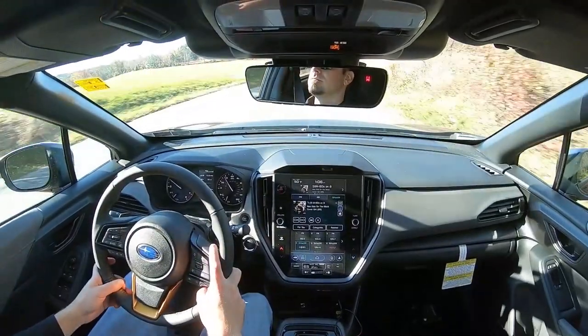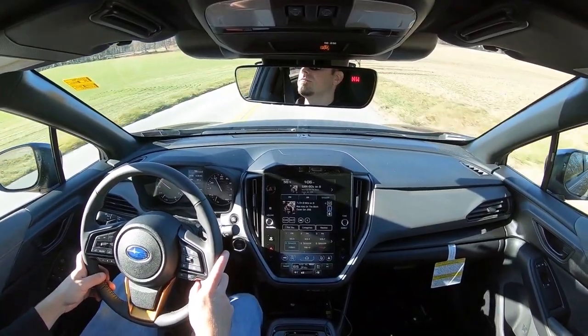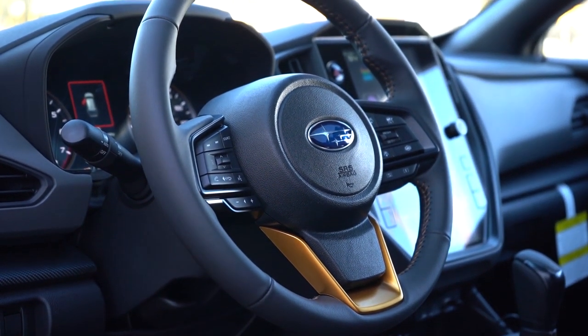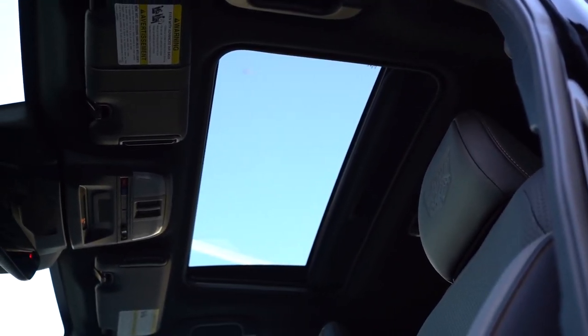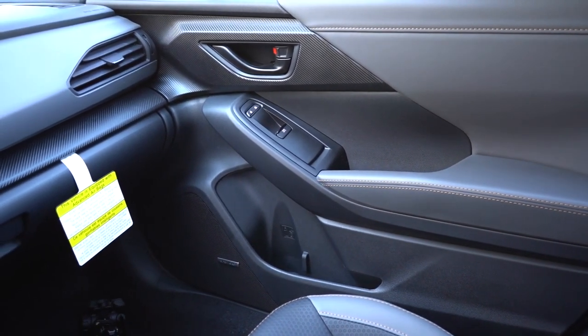A significant enhancement in the latest model is the notable reduction in cockpit noise compared to its predecessor. However, at higher speeds, the 2024 Crosstrek's cabin still becomes notably loud, with wind noise permeating from the door mirrors and windshield. This can significantly impede the ability to make conversation at regular speaking levels.